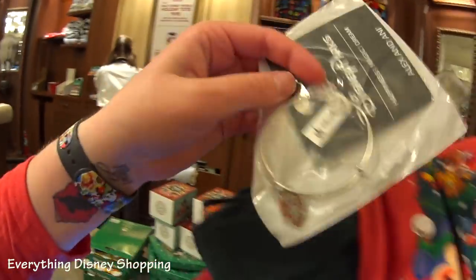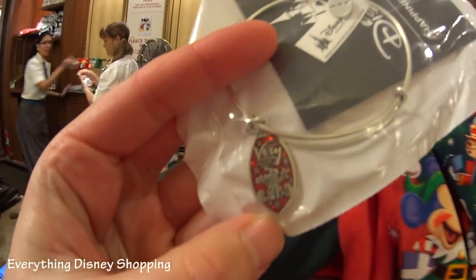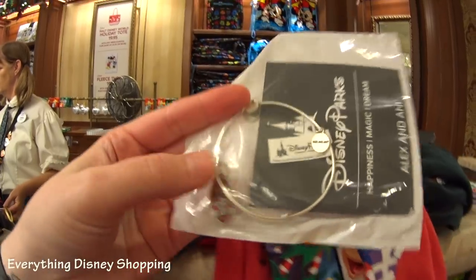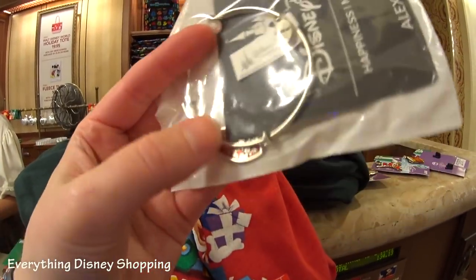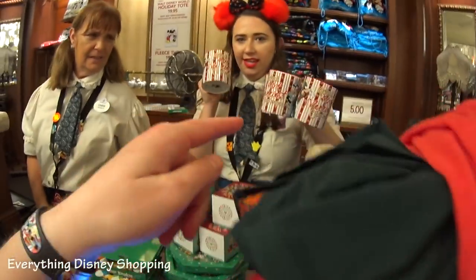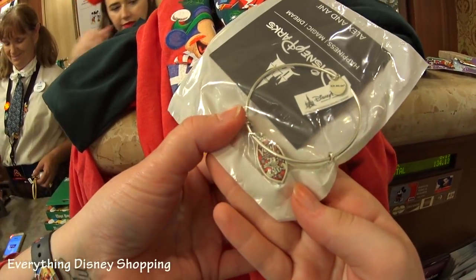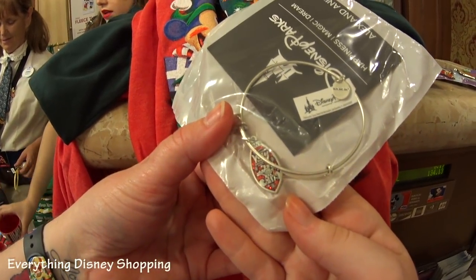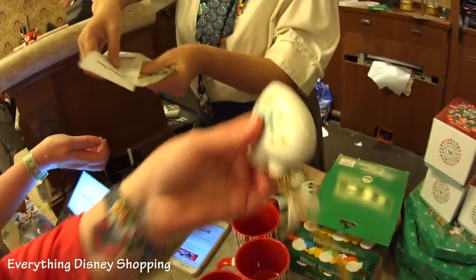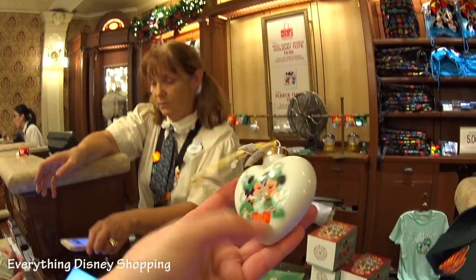Then we have special Alex and Ani bangle bracelets — I think they're $50. They're red glitter and they have Santa Mickey with presents. It says 'Mickey's Very Merry Christmas Party.' Oh my gosh — there's the ornament, and I love the heart shape.